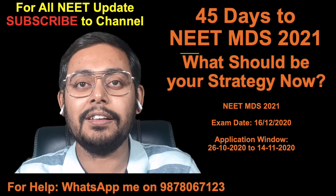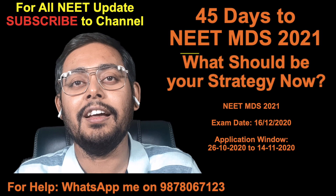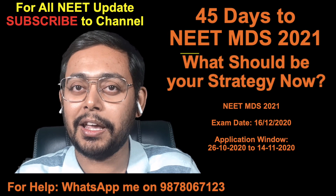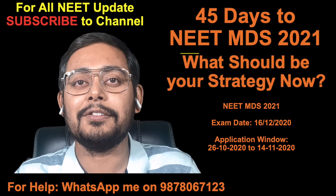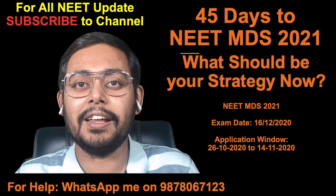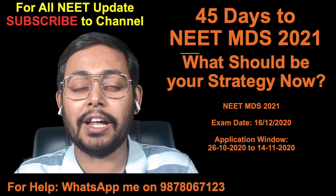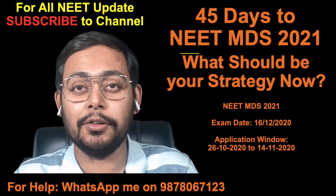I am currently doing my MDS in periodontology from Mendigo Bindgar, Punjab. You are most welcome to join me in my college. So start preparing — don't focus on things that you don't know. You don't have time to learn new things. Just focus on the things that you already know.